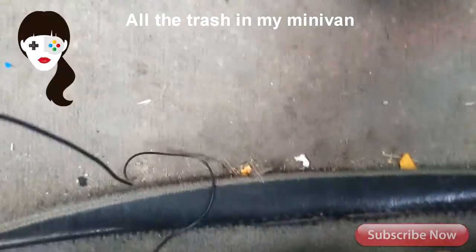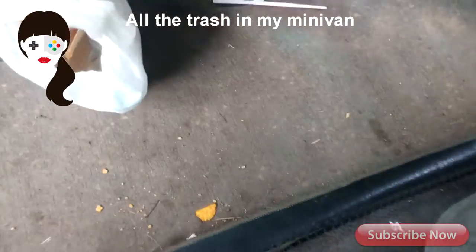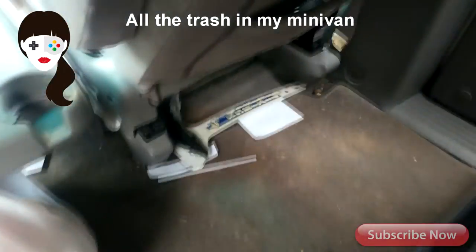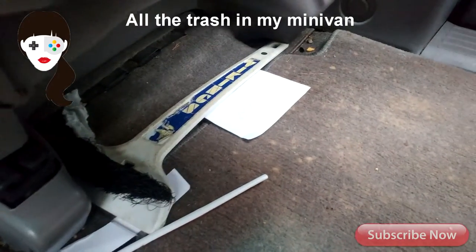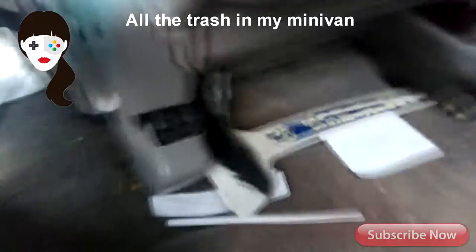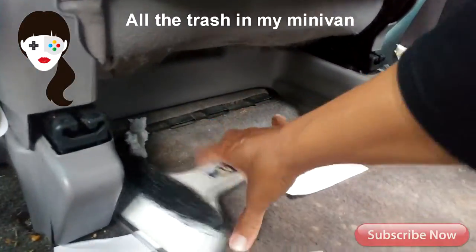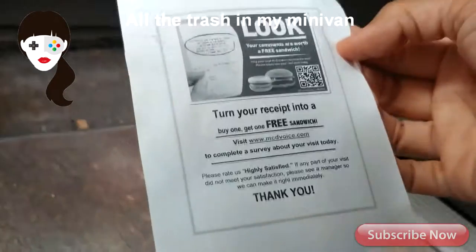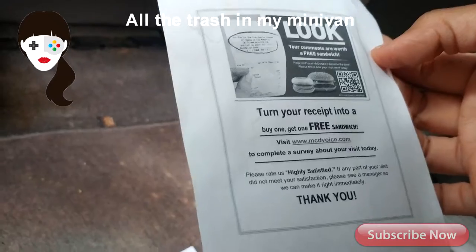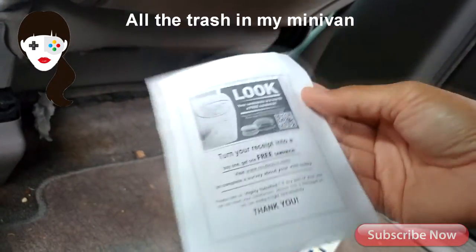If you see anything yellow, it's usually a Cheez-It or a Hot Cheeto. Hot Cheetos — I feel like we should be sponsored by them by now because we buy so much. My sons buy so much Hot Cheetos. And here is a receipt — I purchased a sandwich and they gave me an opportunity for a free sandwich if I take a survey.